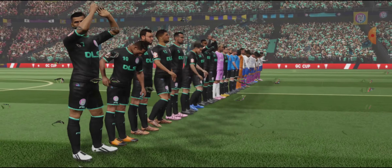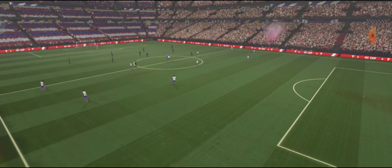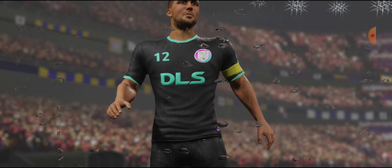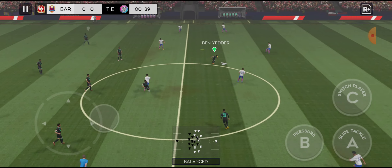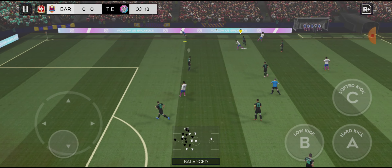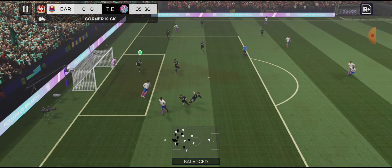A lot of talk before the match about how these two will line up. Let's see what the managers have gone with. The home team has gone with a strong line-up here, and here is the away team formation. He dribbles the ball forward. He slid for the ball but missed — a diving save.